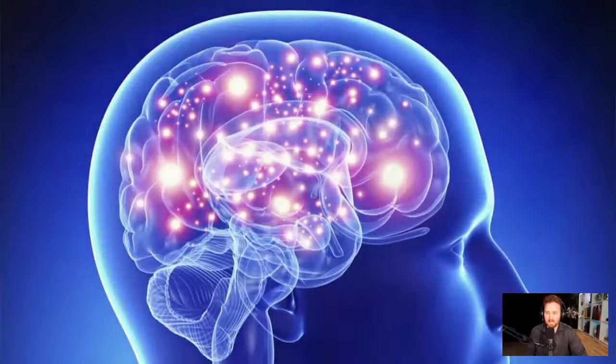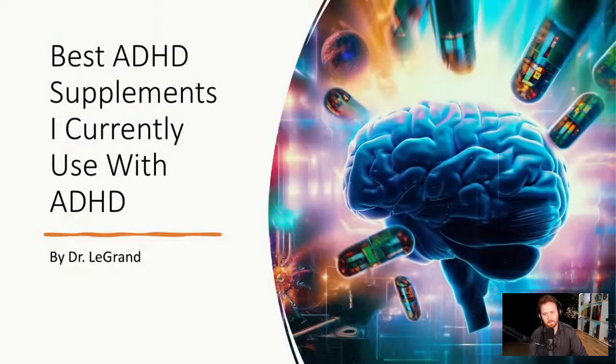Hey everybody, Dr. LeGrange here. Today we're going to be talking about the best ADHD supplements I currently use. The complication when people are trying to use supplements with their ADHD is that not one ADHD person is the same. So what I did is I took several different case studies and broke it down based on current symptoms, because some people deal with ADHD differently than others.